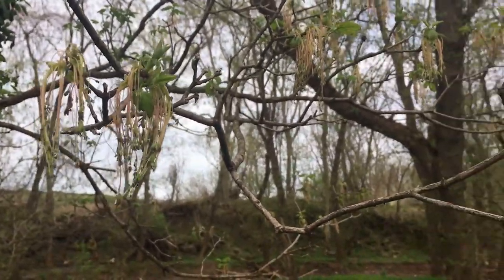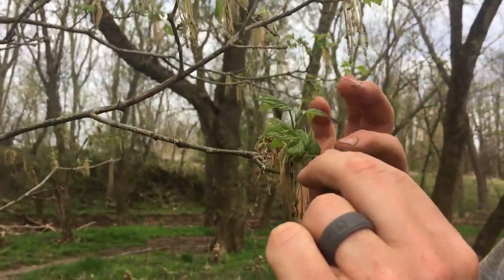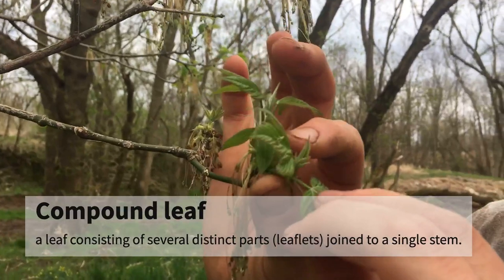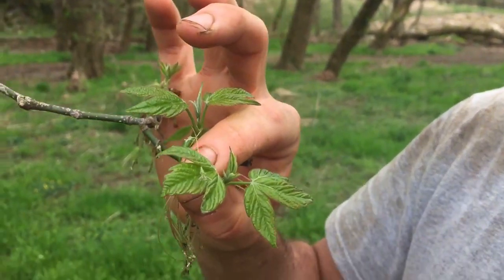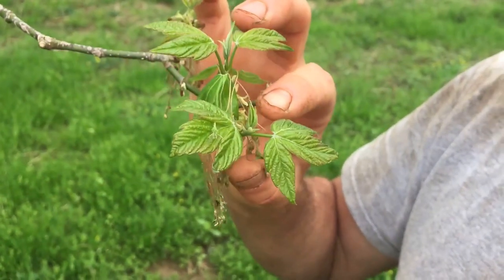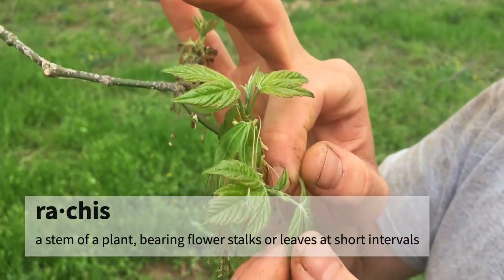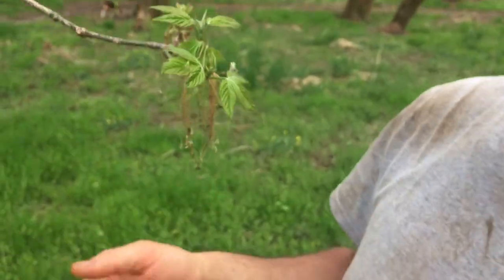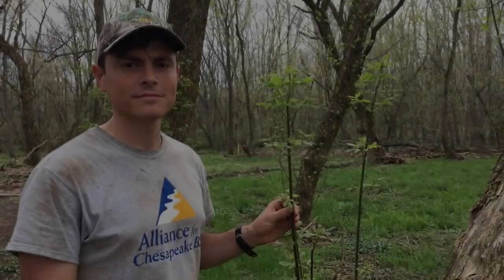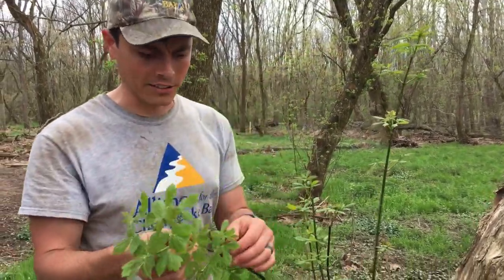They have leaves of three — this is the only compound leaf of the maples that we have here in the east. It has three leaflets, sometimes five. It kind of actually looks like a poison ivy leaf, with a very long rachis and three leaflets that are kind of raggedy on the edge. Some people jokingly call this the poison ivy tree.